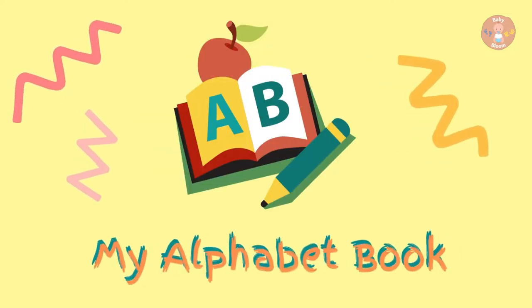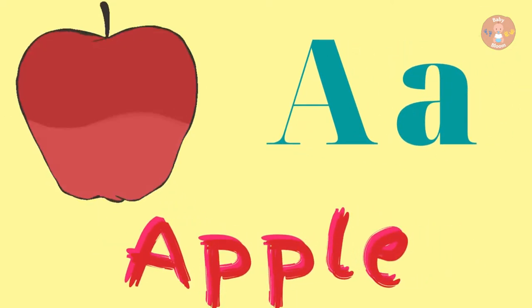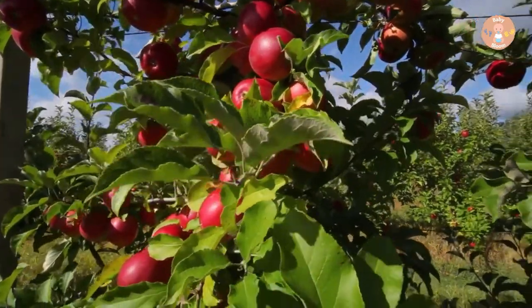My Alphabet Book. A for Apple. Apples grow on the tree.